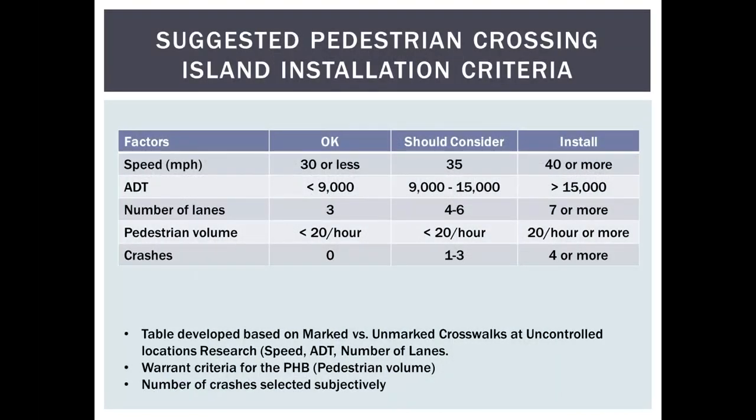Looking at selection criteria: if speeds and volumes are low, narrow cross-section, and relatively low pedestrian volume, installing an island is 'OK' — not required, but won't cause problems. If speeds are slightly higher, volumes in the 9,000–15,000 range, more lanes, more than 20 pedestrians per hour crossing, and some crash history, it's something you really need to look at and consider. Typical reasons not to do it include lack of a painted median or business access impacts.